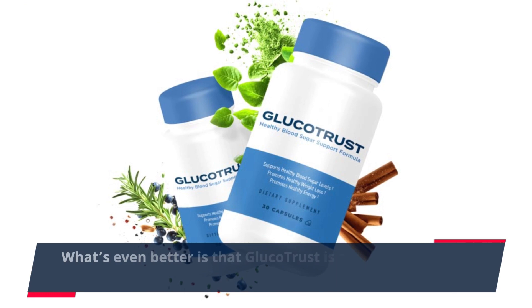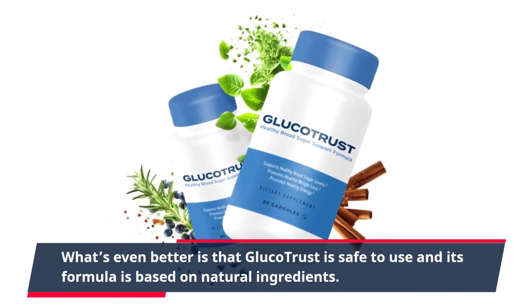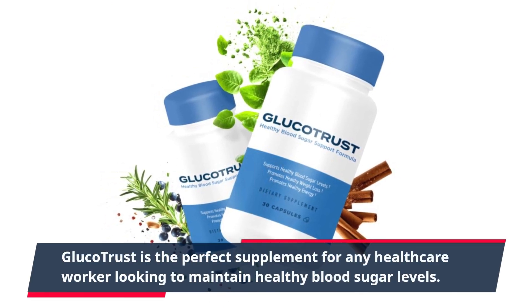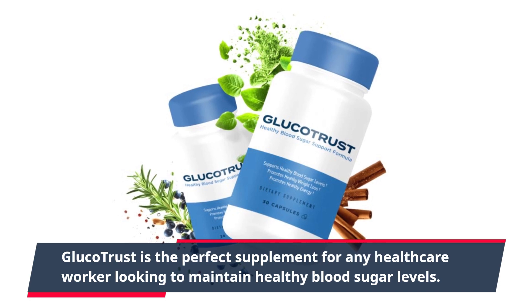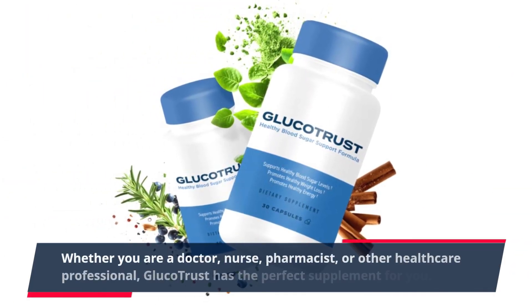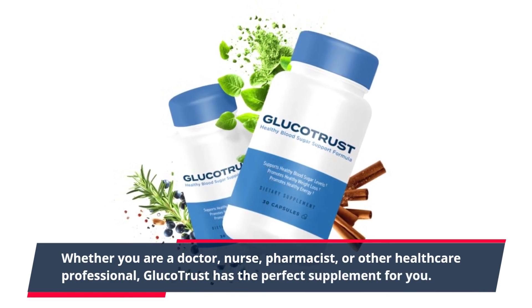What's even better is that Glucotrust is safe to use and its formula is based on natural ingredients. Glucotrust is the perfect supplement for any health care worker looking to maintain healthy blood sugar levels — whether you are a doctor, nurse, pharmacist, or other health care professional, Glucotrust has the perfect supplement for you.